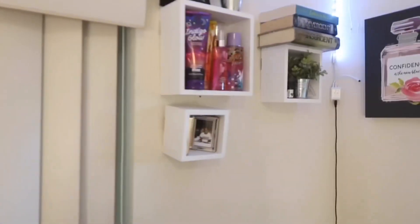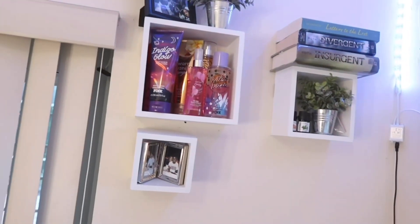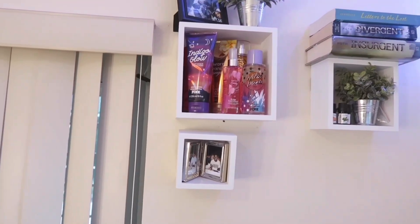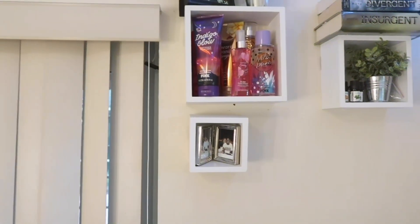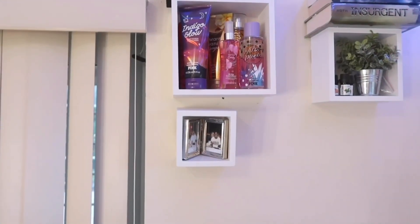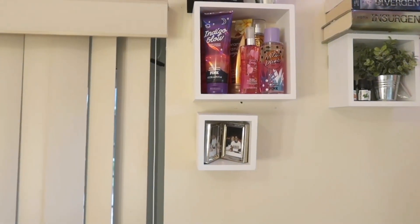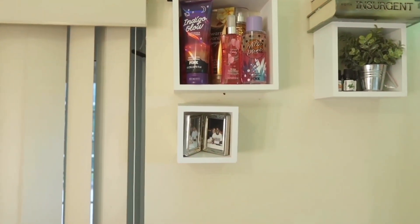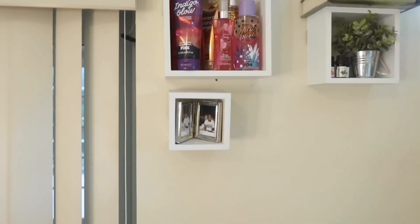Next to that I have these little cubbies that I got from Amazon. If you guys have watched some of my videos, you'll notice those cubbies were originally black, but I wanted my room to be black, gray, and deep purple when we first moved in. Then I changed my mind and switched the black to white, so that's why these cubbies are now white.